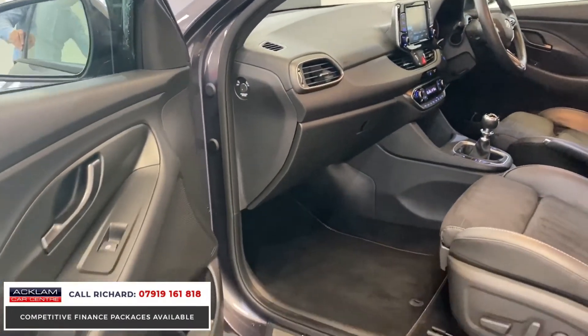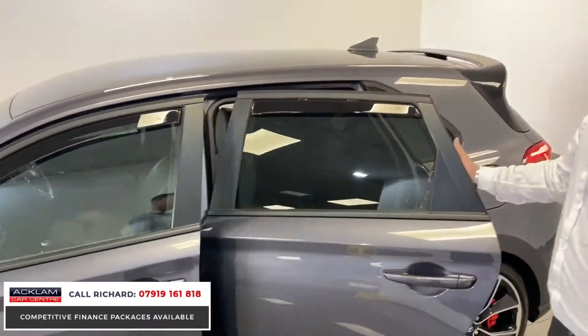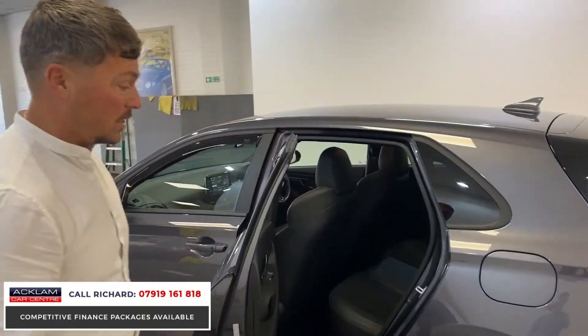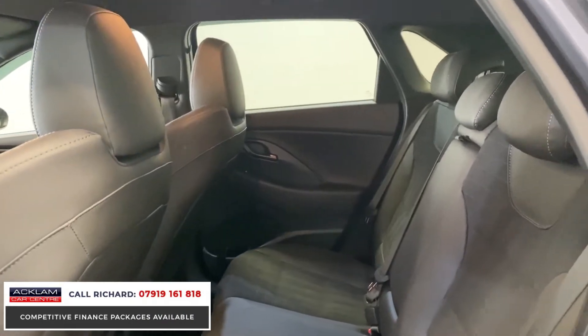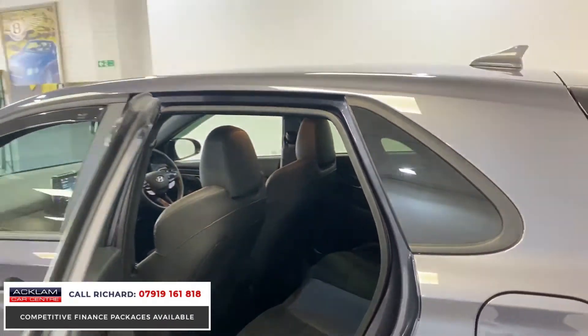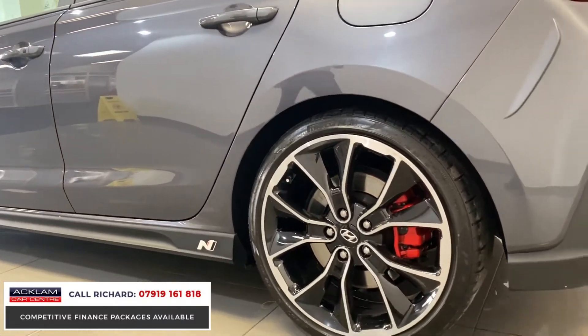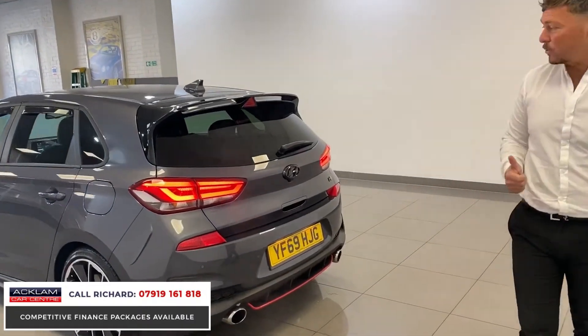It's 275 brake, 0-60 in six seconds, and it's had one previous keeper — it's still like a new car. The previous owners put all the wind deflectors and stuff on the car, but this is an N Performance — you can see you've got all the N Performance body signing, the side skirts, the wheels, the red calipers. It sounds great as well, this car. It really put a smile on my face when I drove it.